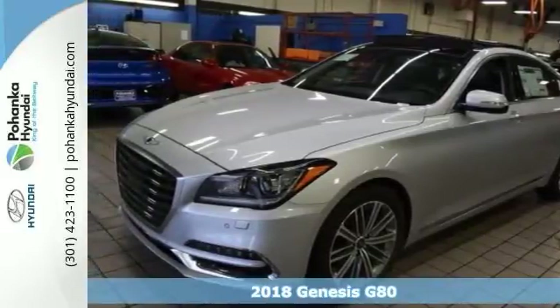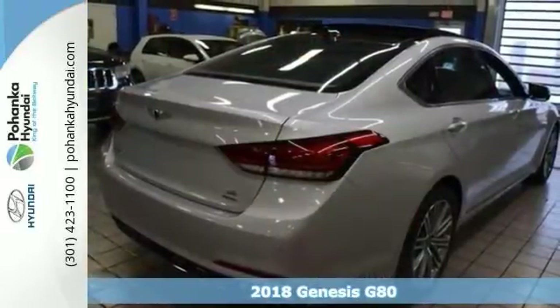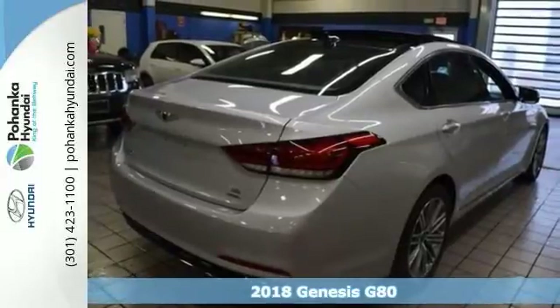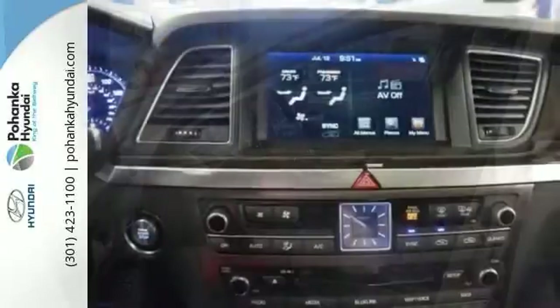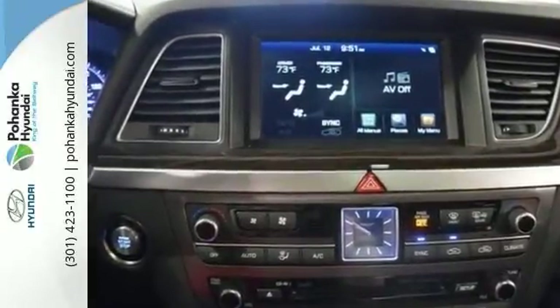Want to stretch your purchasing power? Well, take a look at this stunning 2018 Genesis G80. It's a sleek and sophisticated sedan, and this G80 catches the eye with plenty of style and comfort to spare.